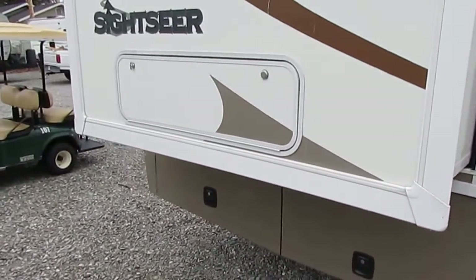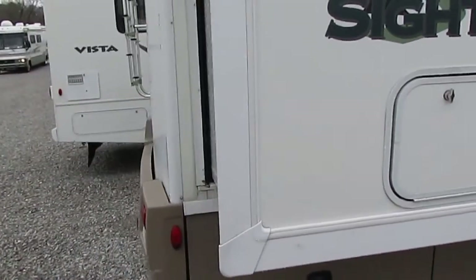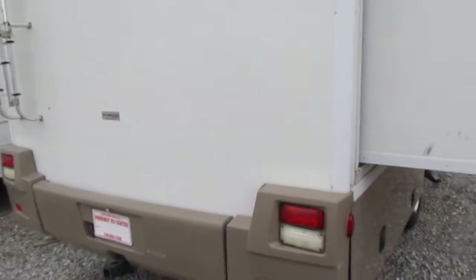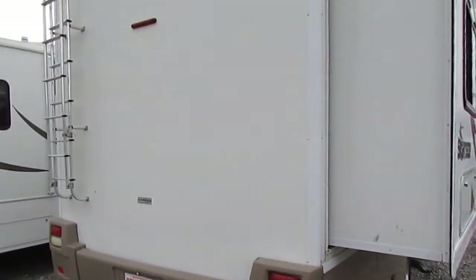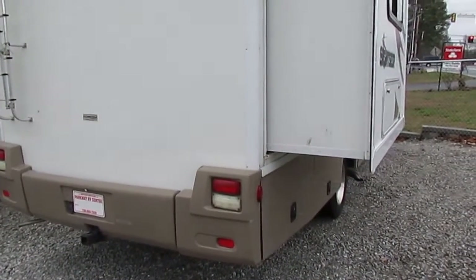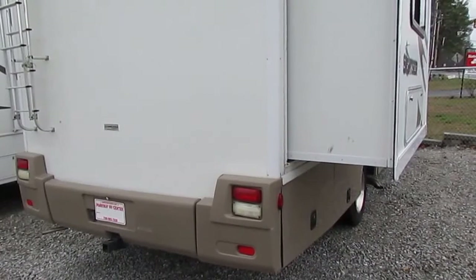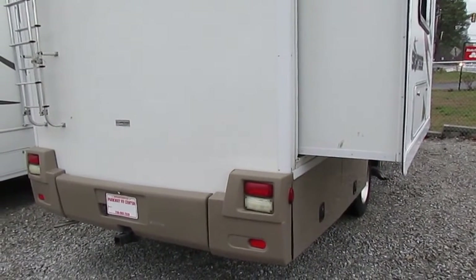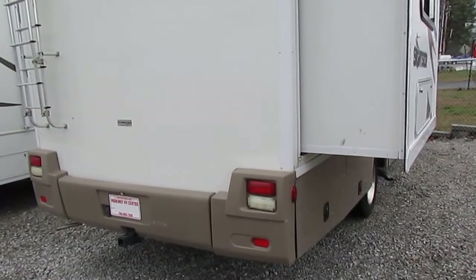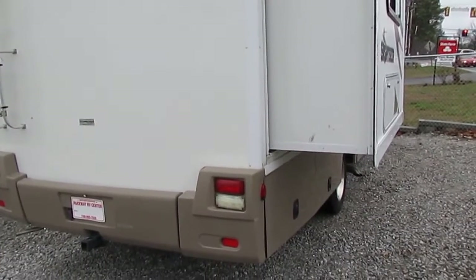There's a 4KW Onan generator running right now, powering everything up inside. This unit is built on the very desirable Workhorse chassis with the 8.1-liter Vortec V8 with 340 horsepower in a 27-foot motorhome — and it's got an Allison transmission too. They'll put this same chassis, motor, and transmission on a 38 to 40-foot motorhome and it'll run 70 to 75 miles an hour. You can imagine what that 340 horsepower is going to do to this little motorhome.